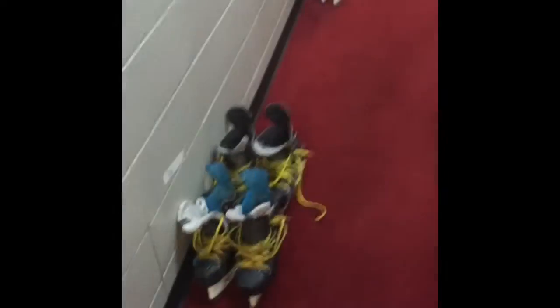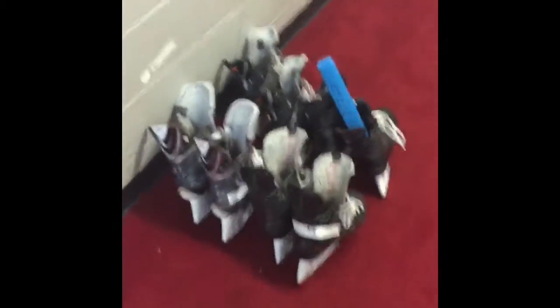This is the main hallway here where the boys lay out their skates. We're going to sharpen those in just a little while. That's usually the first thing I do as an Equipment Manager — we want to get the most likely job out of the way first.